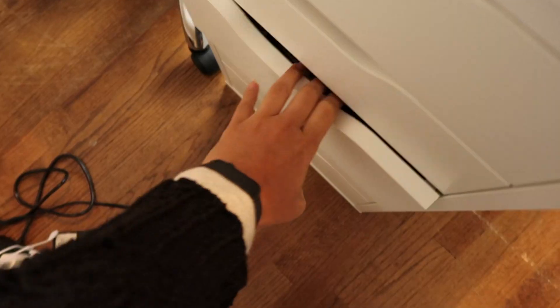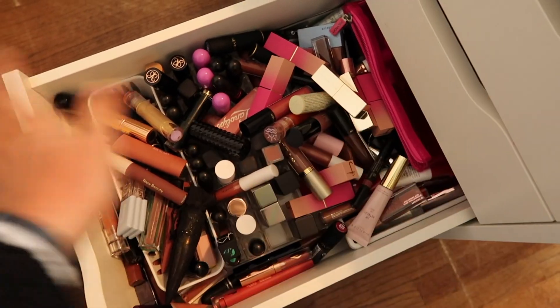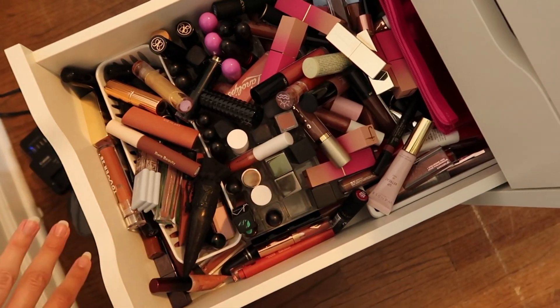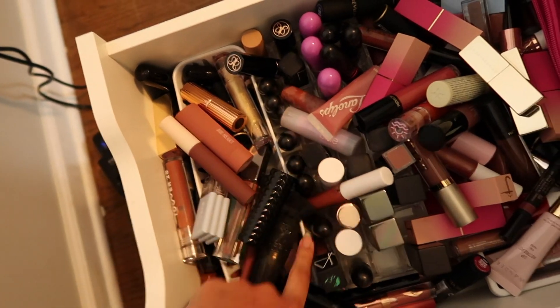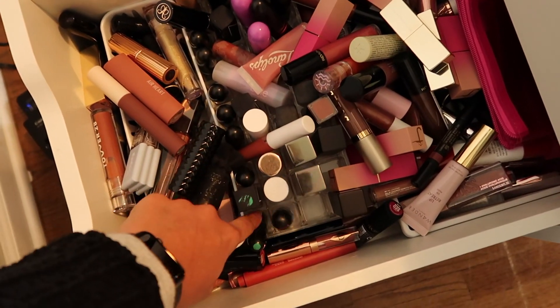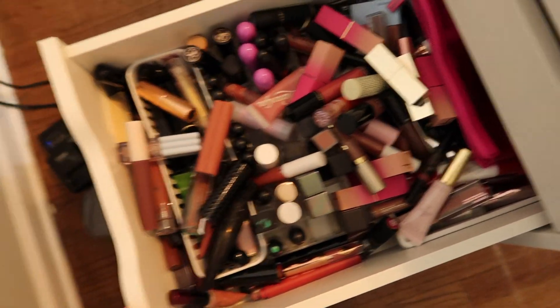Hi everyone, welcome back to another Vlonika video. I am back to do another declutter, and this time I am going to be decluttering all of my lip products — everything like lip glosses, lipsticks, and whatever falls in between. This drawer right here holds all of my lip products and there is really not any sort of organization in here — they are really just thrown in here — it's just a big old mess.